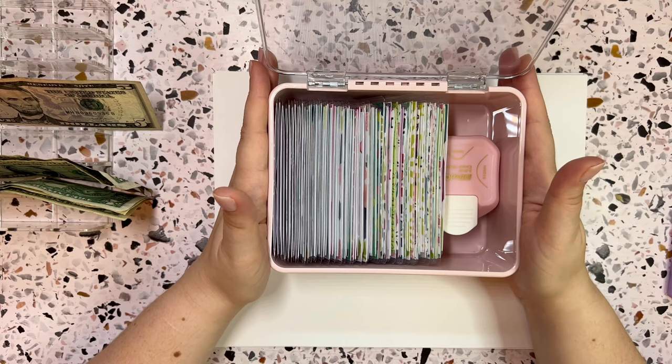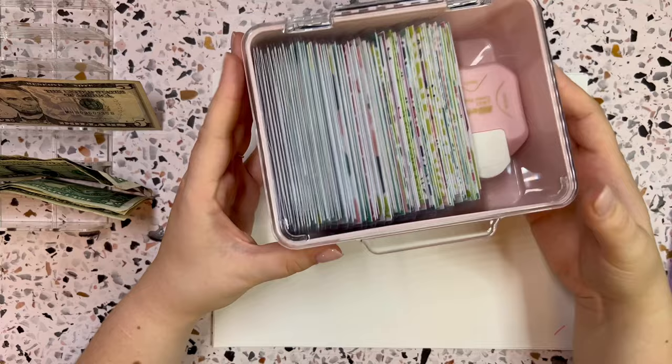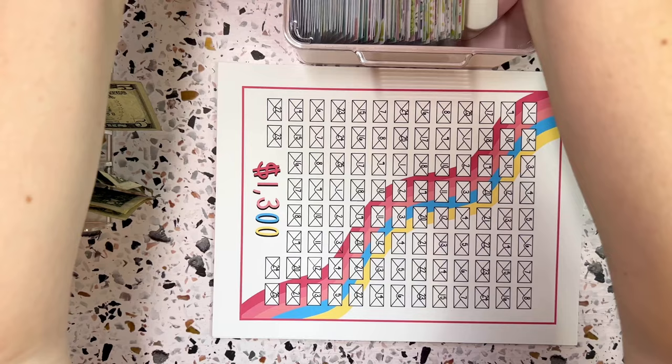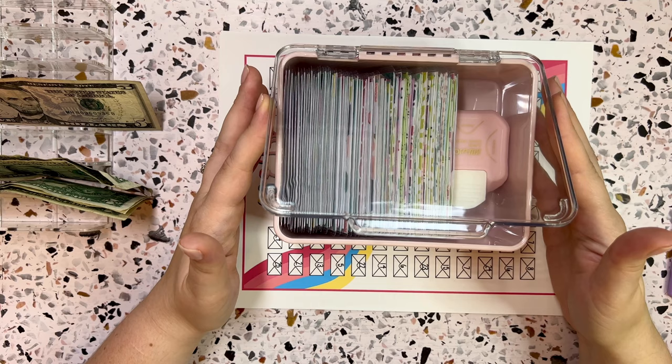Here it is guys, it's my 100 envelope challenge. As soon as I started cash stuffing, I knew I wanted to do this challenge — being able to save all that money really appealed to me. I started it not too long ago, but I realized I was spreading my money too thin because I was trying to tackle my big piggy bank and all these other savings challenges.